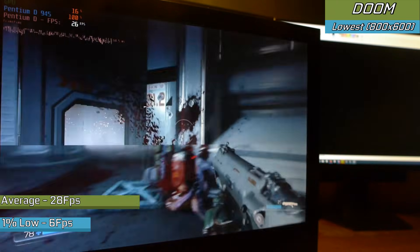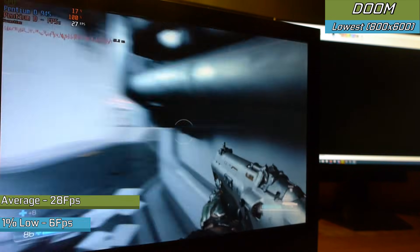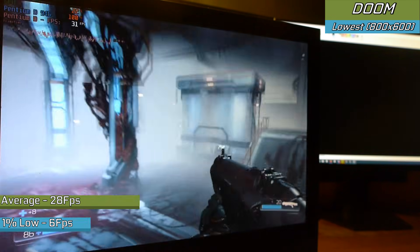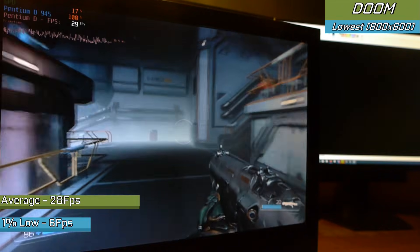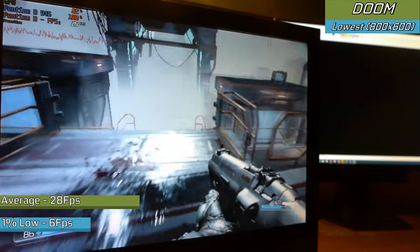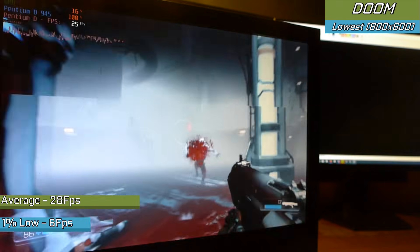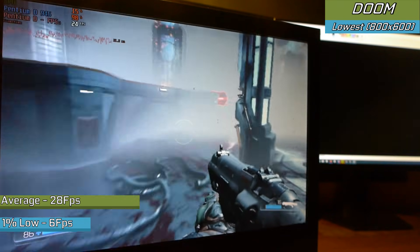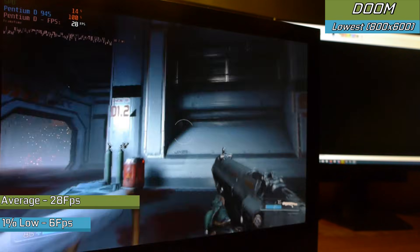Doom 2016 — a sort of recent title, it's only four years old — and a credit to itself with how well it ran. It saw a very nearly playable framerate for most of the time, although it could have stutters here and there which did make it virtually unplayable. But still, the Pentium-D did try its best. Which is a bit of a surprise — one of Intel's worst processors ever released running a modern title at least a decade after this processor came out.